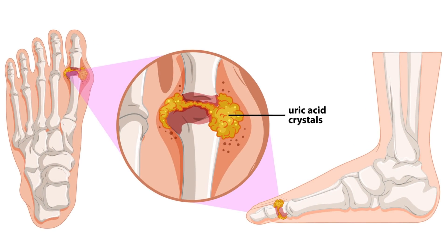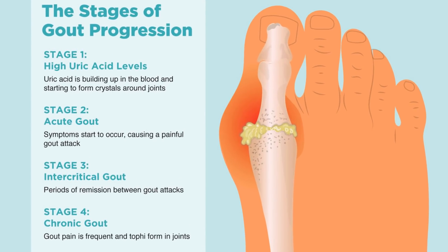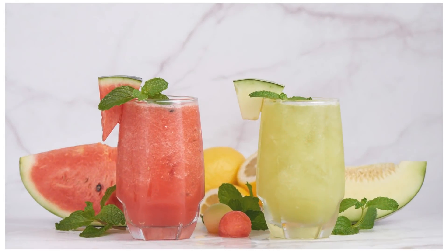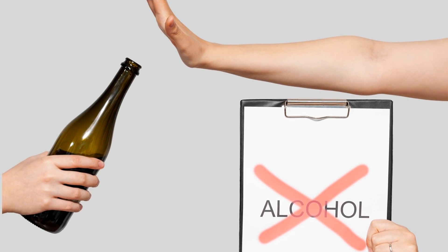How is high uric acid level treated? If you're having a gout attack, medication can be used to reduce the inflammation, pain, and swelling. You should drink plenty of fluids, but avoid alcohol and sweet soft drinks. Ice and elevation are helpful.